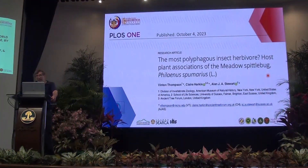The work I'll be talking about was published last fall in PLOS One. The title has a question mark in part because the journal has a policy that you can't assert things, so we've circumvented that — as in, how do you really know it's the most polyphagous? Well, how do you really know anything? So we have to phrase it as a question.